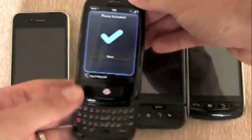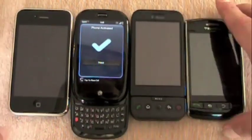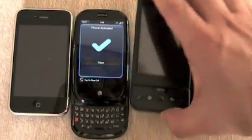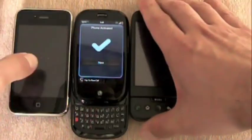When the Pre is extended with the keyboard open, the length is a little bit longer than the other phones here. The G1 obviously has the keyboard that opens the other way. Anyway, there you go — just a quick size comparison.